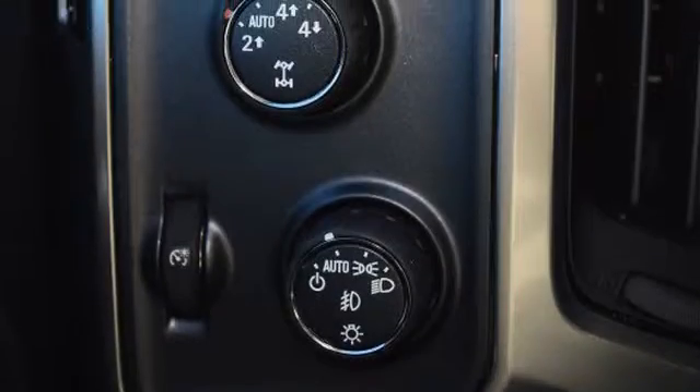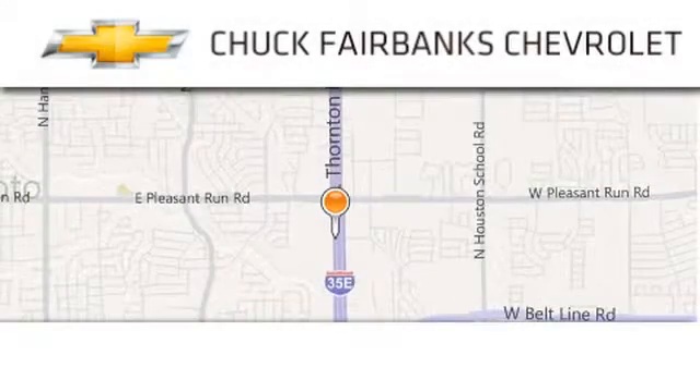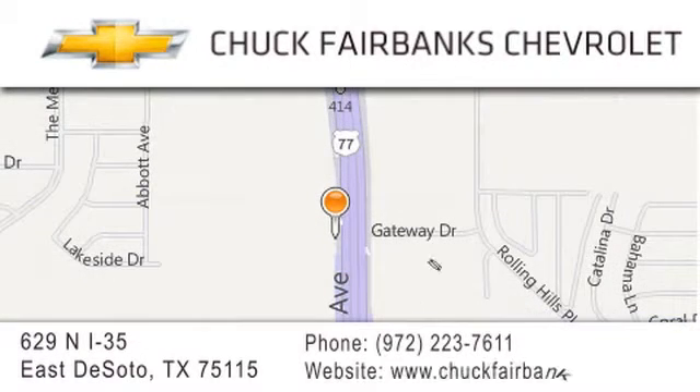We hope you found this video informative. Please contact us today. Thank you for considering Chuck Fairbanks Chevrolet for your next new or pre-owned vehicle. If you have any questions, please visit our webpage, give us a call, or stop by our dealership located on Interstate 35 and Pleasant Run Road in DeSoto.